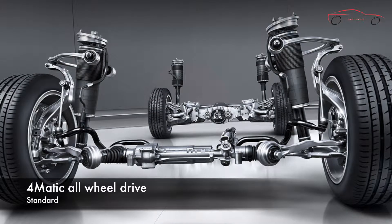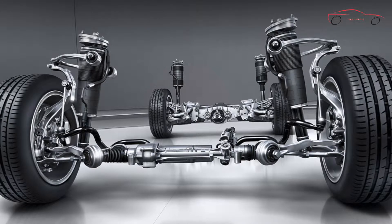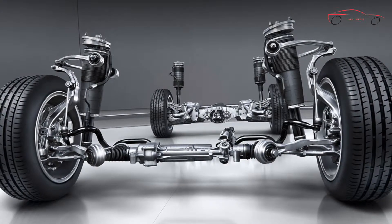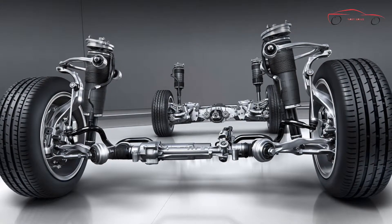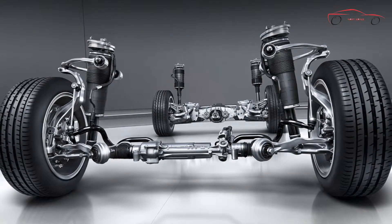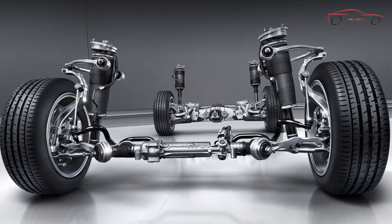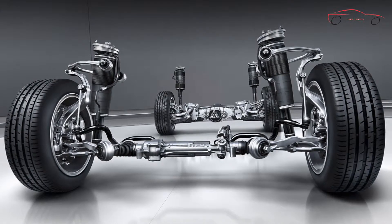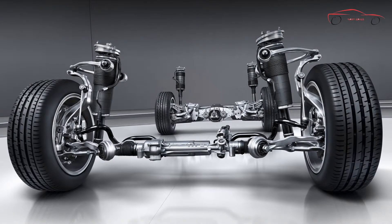In any season, on any road, 4Matic all-wheel drive adds to your confidence and control. Always engaged and optimizing torque to every wheel, 4Matic integrates with ESP, our standard electronic stability program, for maximum effectiveness in corners and slippery conditions. It also incorporates our 4-wheel electronic traction system, 4ETS, which monitors for the first sign of wheel slip and responds to ensure torque is sent to the wheels with the best grip, even if that's only one wheel.